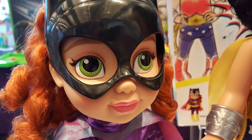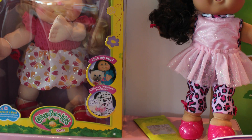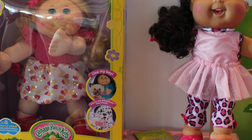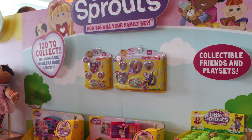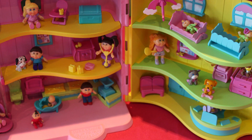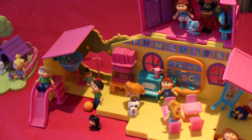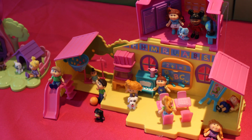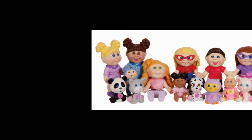Wicked Cool Toys had a bunch of neat stuff on display. Of course they brought some Cabbage Patches, and they also brought Little Sprouts, which are miniature Cabbage Patches. What's nice is that they come with little play sets — they have Babyland General as one of the play sets, which is super cute. They're collectible; there are 120 that you can get. And of course they play on the whole blind bag theme that is prevalent in pretty much all toy stores right now.